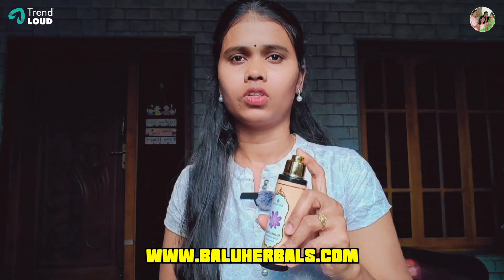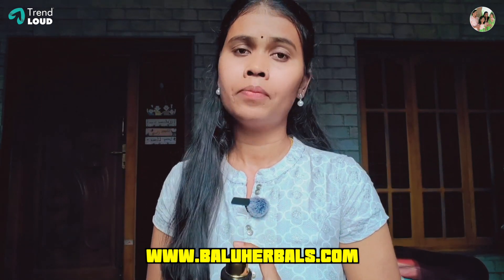You can order it at www.baluherbels.com. If you prefer, you can call at 90305-90305.